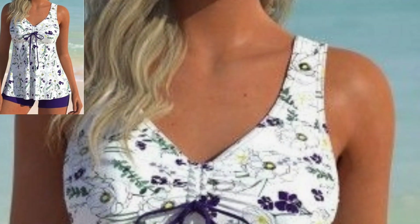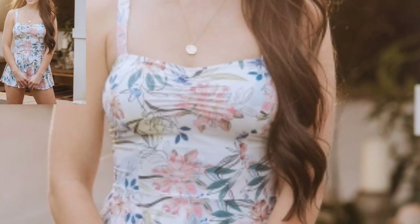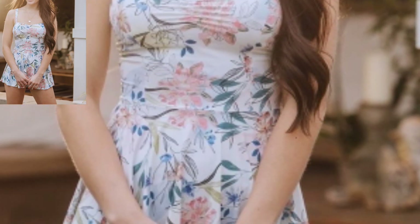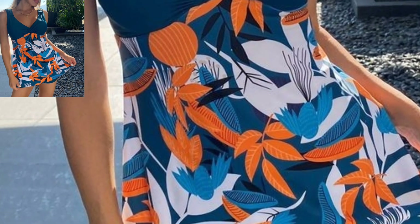These also feature retro-inspired cuts such as polka dot prints or high-waisted designs. Some can be worn in multiple ways, such as a halter, strapless, or one-shoulder style — perfect for those people who love swimwear dress design ideas.